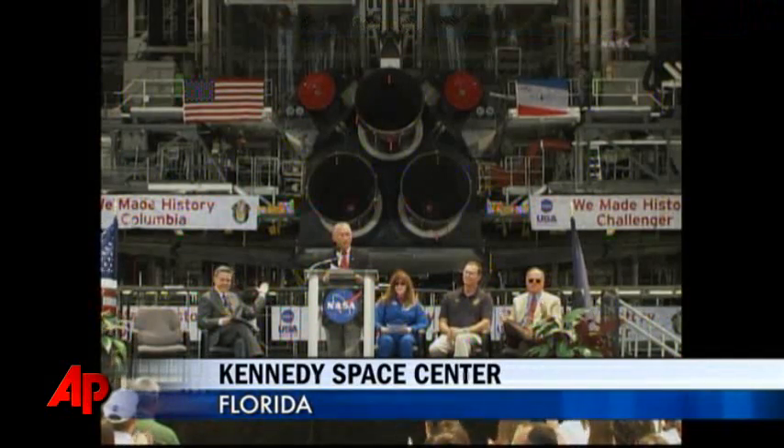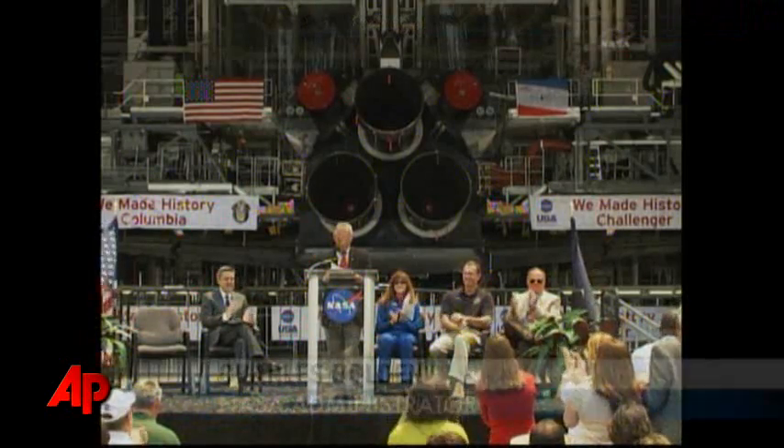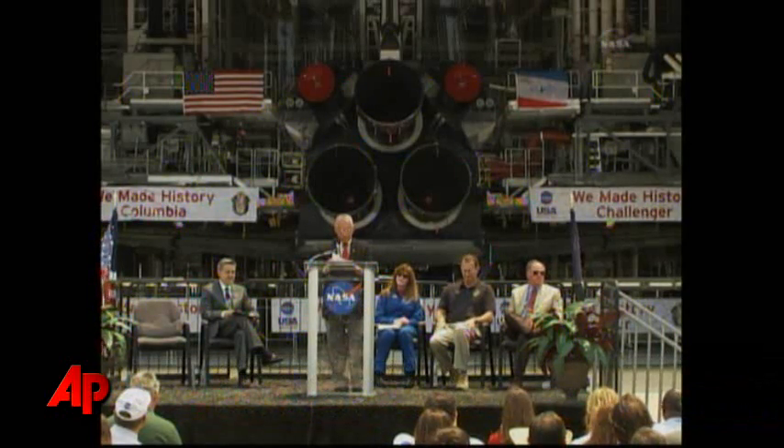First, here at the Kennedy Space Center, where every shuttle mission and so many other historic human space flights have originated, we'll showcase my old friend Atlantis. Not only will the workers who sent it into space so many times have a chance to still see it, the millions of visitors who come here every year to learn more about space and to be a part of the excitement of exploration will be able to see what is still a great rarity — an actual flown space vehicle.